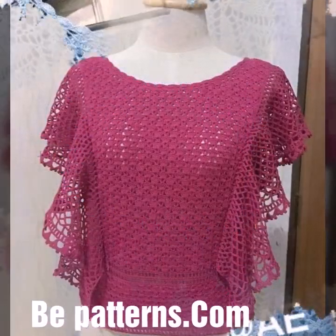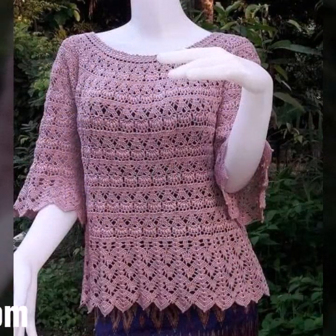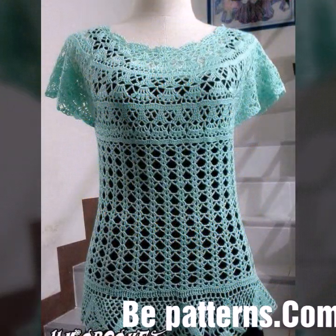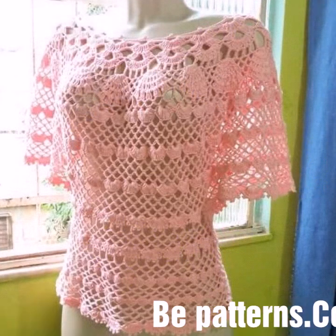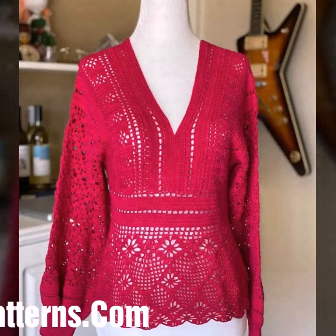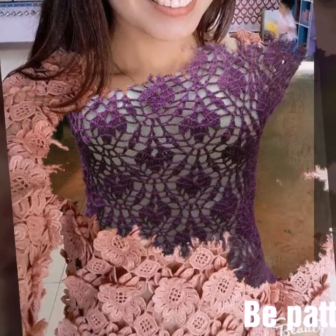Hi friends, hope you all are doing very well. In this video, you will see super stylish and beautiful crochet top patterns, crochet top designs for summer and winter seasons, with different colors and different designing ideas.